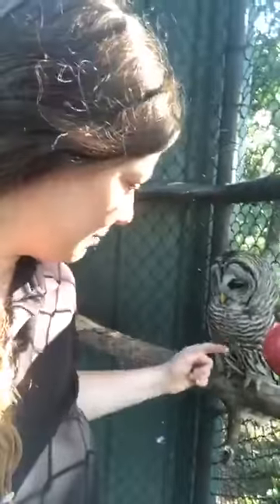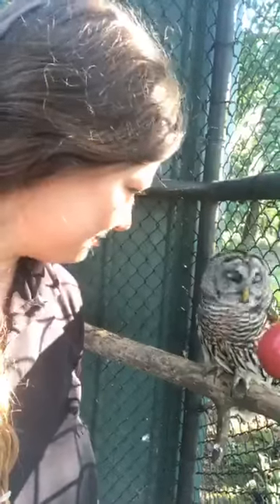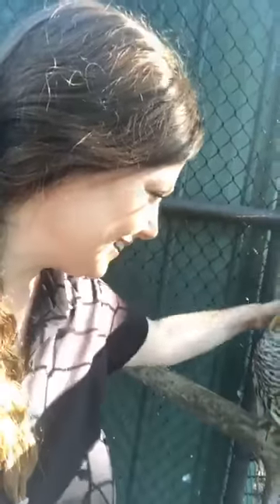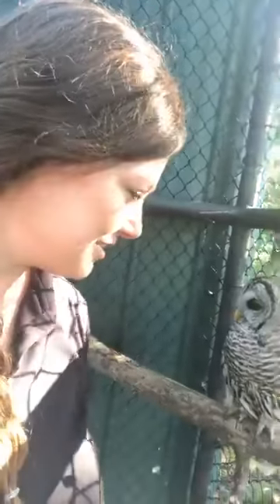She's called a barred owl because of the barring on her chest here. She is pretty and smart — she's a very intelligent bird; owls are. Pretty Girl knows who we are. So when she hears us out here talking, she knows it's us, and she'll come from her box because she knows our voices.